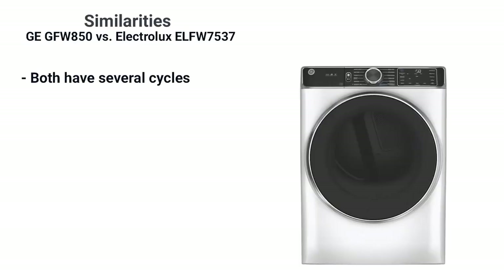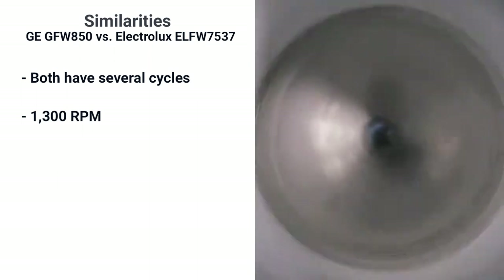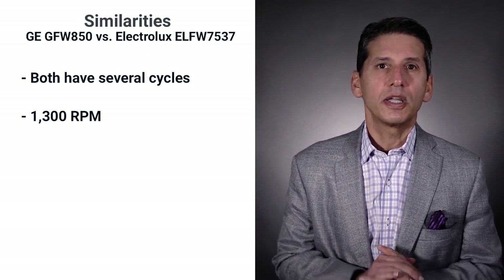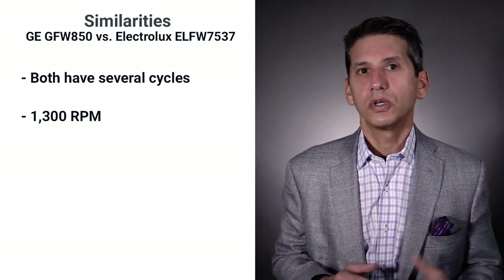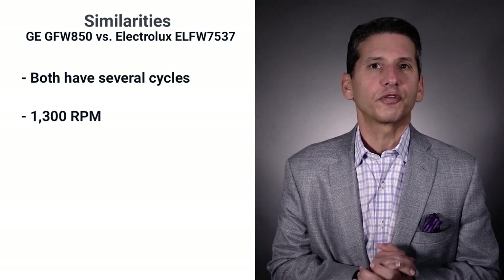Both have more than enough cycles — GE has 12 and Electrolux has 10. Having a 1300 RPM spin speed is fast by industry standards; clothes are almost dry out of the washer for less time in the dryer. As a comparison, Whirlpool has 1000 RPM in their front load washers, and top load washers typically spin much slower at an average of 750 RPM.